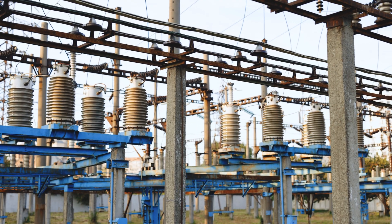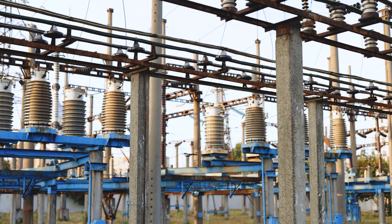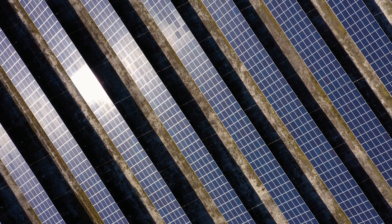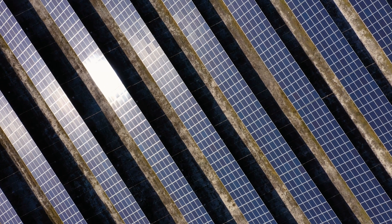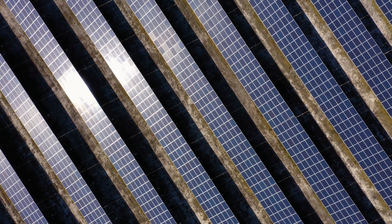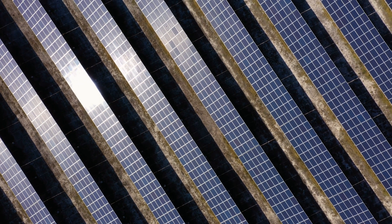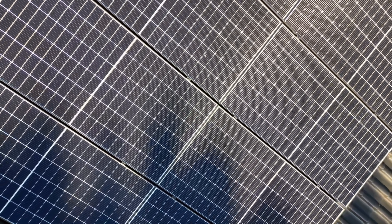Types of solar panels. There are several types of solar panels available, each with its own advantages and disadvantages. The most common types include monocrystalline solar panels. These panels are made from a single crystal structure, which makes them highly efficient and space efficient. They are recognizable by their uniform black color and rounded edges. Monocrystalline panels are the most expensive, but also the most efficient, making them a popular choice for residential and commercial installations.